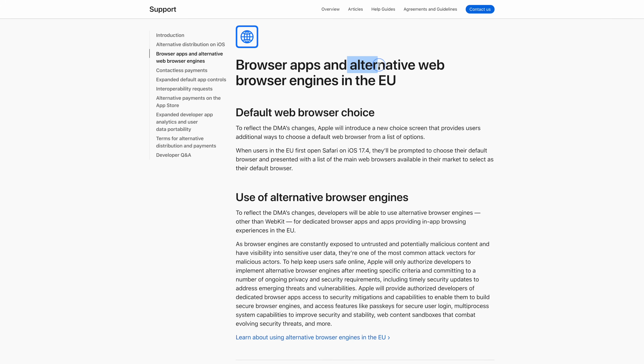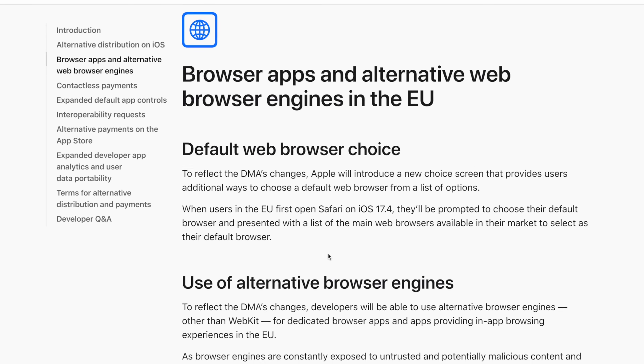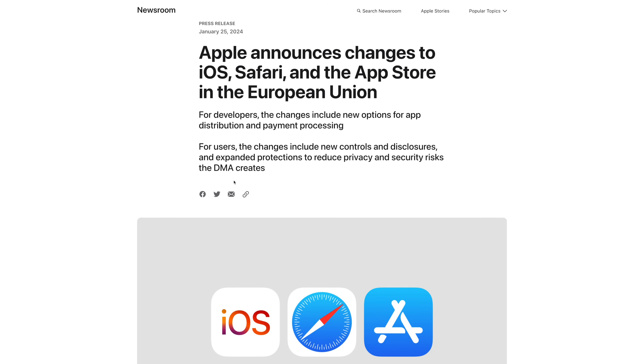The other big changes in 17.4 are largely for the European Union. For the first time, Apple is going to allow different browser engines in the EU with 17.4. Even if you were running Chrome or Microsoft Edge on your iPhone right now, it's actually using the same browser engine — WebKit — that Safari uses. So websites look exactly the same in all those apps. But with this new ruling, different browser engines like Chrome on desktop will be allowed in the EU. This is EU only — we will not see different browser engines in the US, at least not right now.